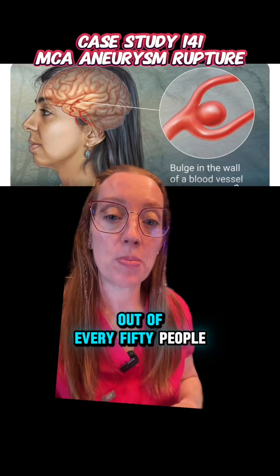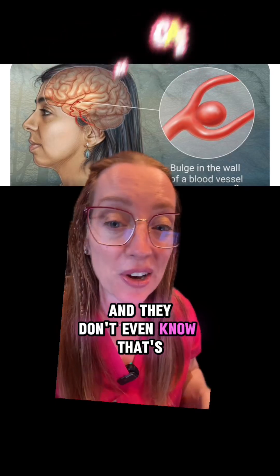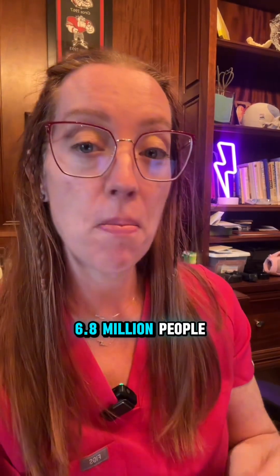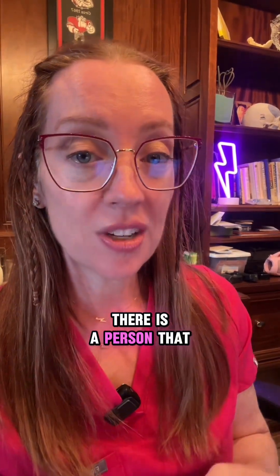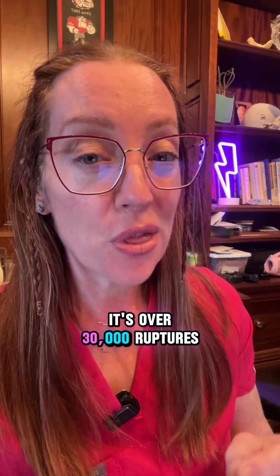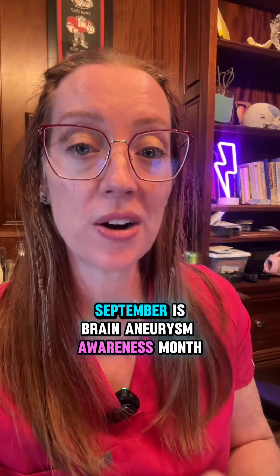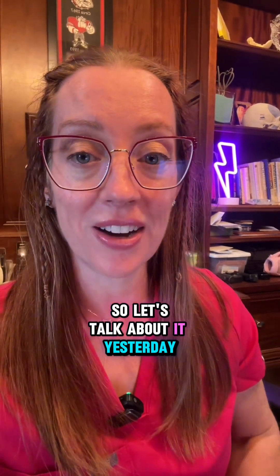Did you know that one out of every 50 people in the United States has an aneurysm in their brain and they don't even know? That's 6.8 million people. There is a person that has a brain aneurysm rupture every 18 minutes — it's over 30,000 ruptures per year. September is Brain Aneurysm Awareness Month, so let's talk about it.